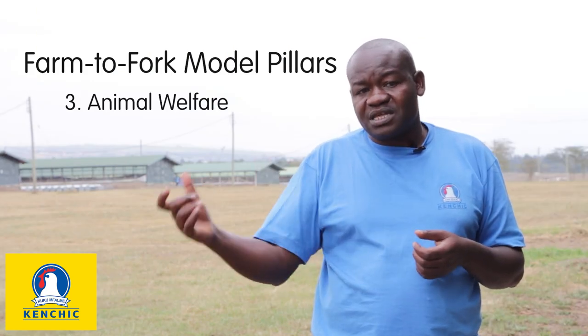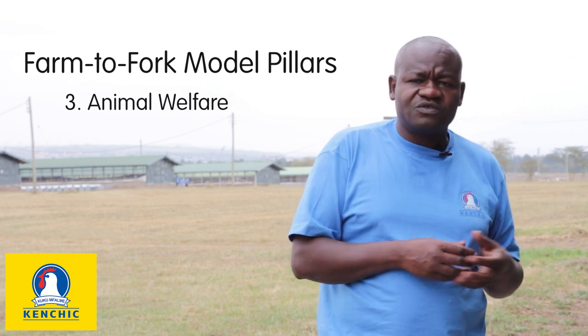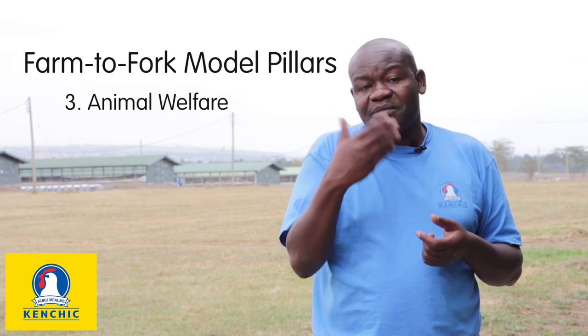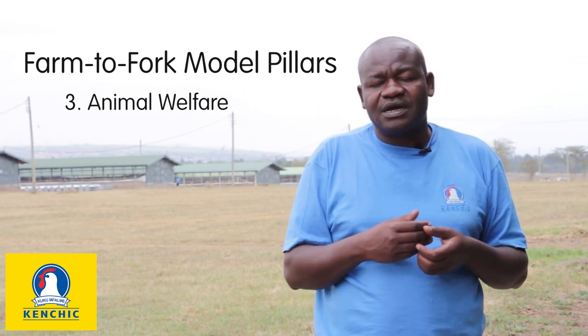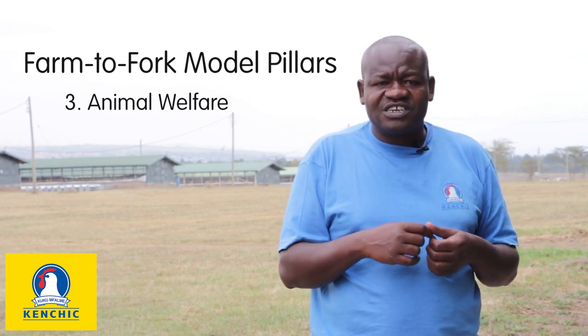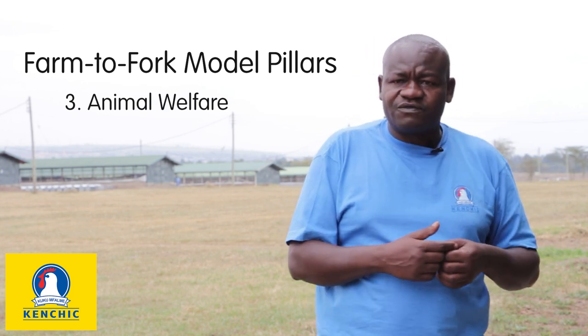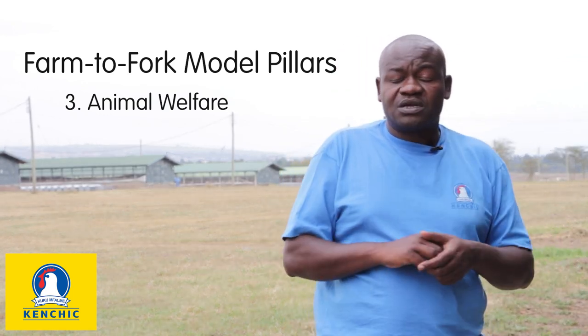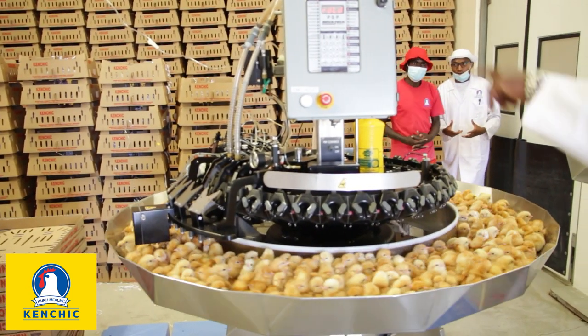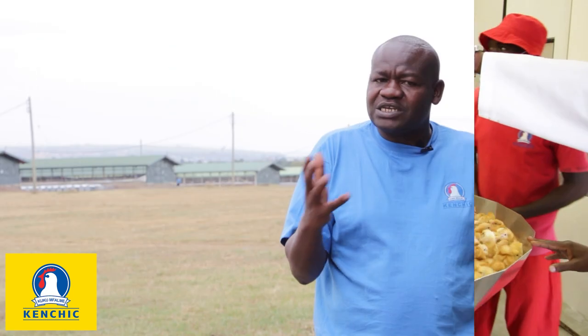Most importantly, we also do infrared debeaking so that farmers don't have to go through the pain of debeaking using the ordinary blade method, which is very painful to the bird — the beak is cauterized using a blade at 600 degrees in terms of heat. That is painful and really stressful to the birds. So to avoid that pain, we have introduced the infrared debeaking system. We are the only company in East Africa that has this machine, and we are really proud of it — it is there to serve our customers.